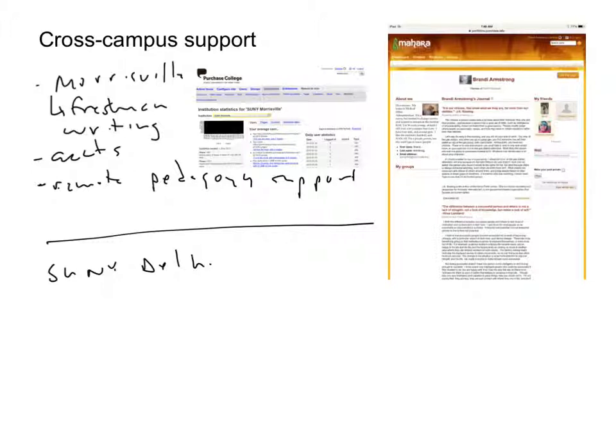SUNY Delhi is another Moodle campus, and we've basically integrated their Moodle system with our Mahara system the same way we integrate our own Moodle system with our Mahara system. So essentially, anyone who has a Moodle account on their campus has an ePortfolio courtesy of Purchase College. Technically that works quite well, but on campus there's no use case promoting ePortfolios, so we get a lot of accounts from Delhi students who are in their Moodle, see the link, click on it, and are registered on our Mahara system — but that doesn't really mean they're actually doing any reflective work with ePortfolios.